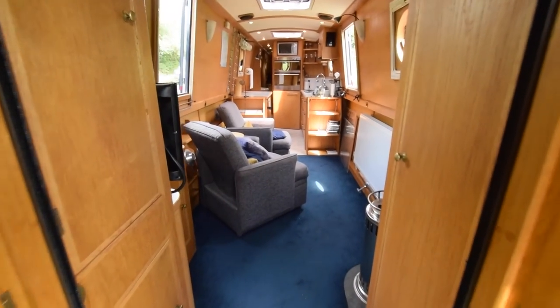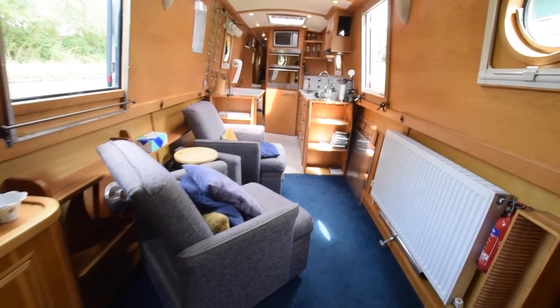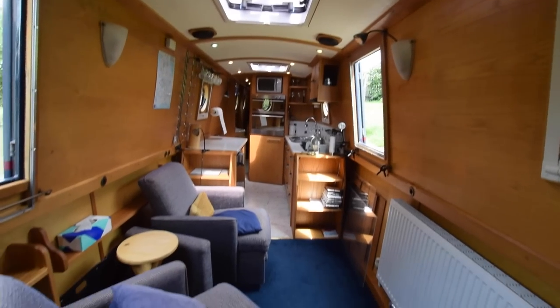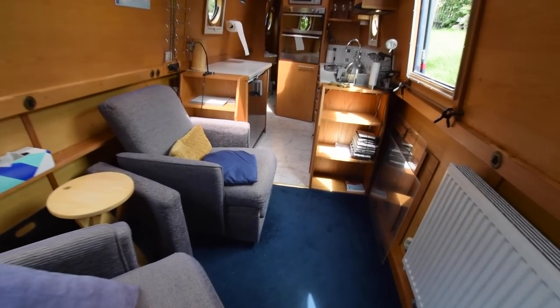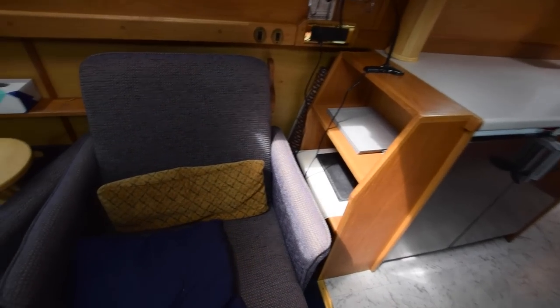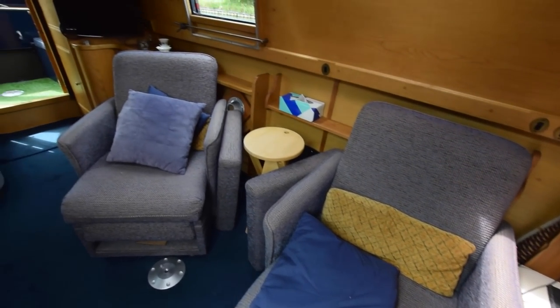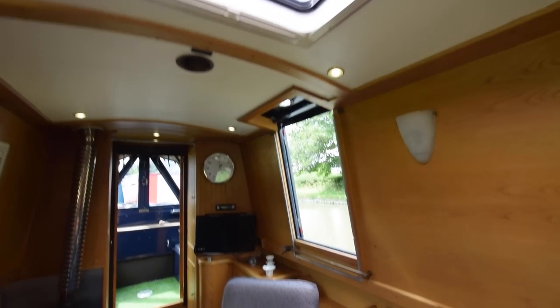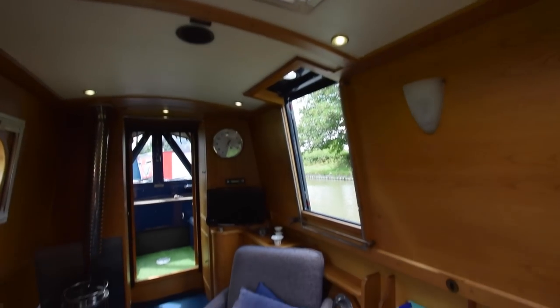Into the saloon. The saloon is 11 foot 3. Head height on board is 6 foot 6 and it's mostly LED lighting. You've got two single chair beds which obviously become single beds when needed. The sides also come off and they can be connected together to form a double berth.